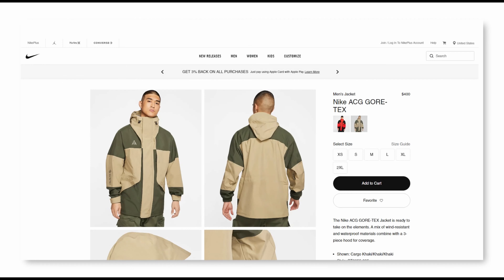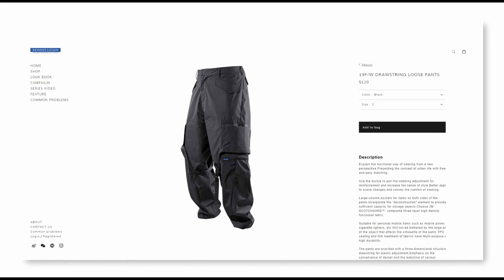Some more notable affordable techwear brands are Riot Division, Nike's ACG Line, and Rain Delusion, which I would say is one of the more up-and-coming affordable techwear brands. However, I'm using the term 'affordable' really loosely here, because at the end of the day they are still really expensive — just considered more affordable compared to the top techwear brands mentioned above.